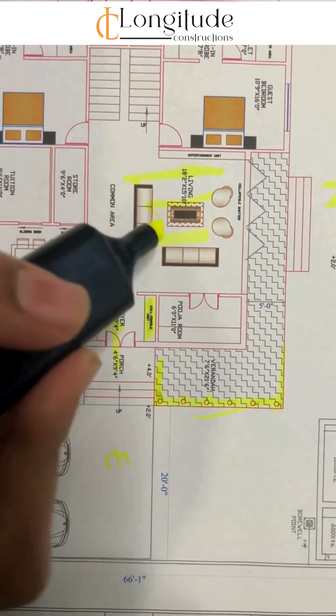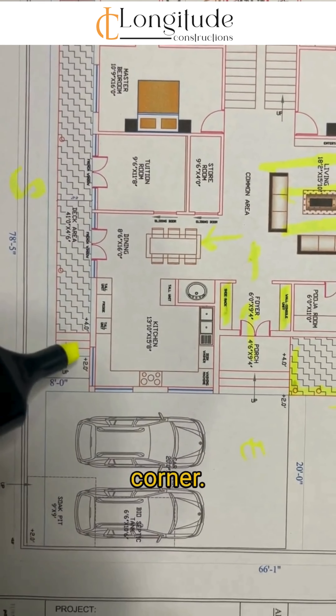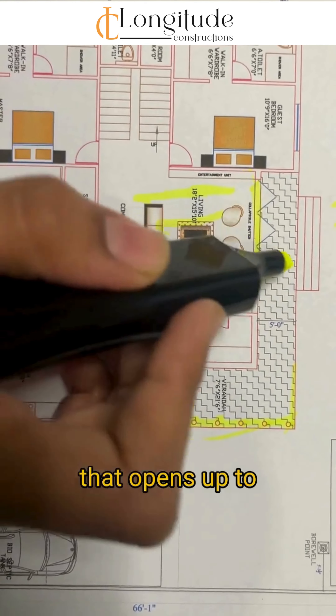Once you enter, we have a wall console unit and shoe rack that opens up to the living area. This living area is followed by an open dining area, and we have the kitchen in the southeast corner. This elegant dining area has a French-style door that opens up to the deck area.